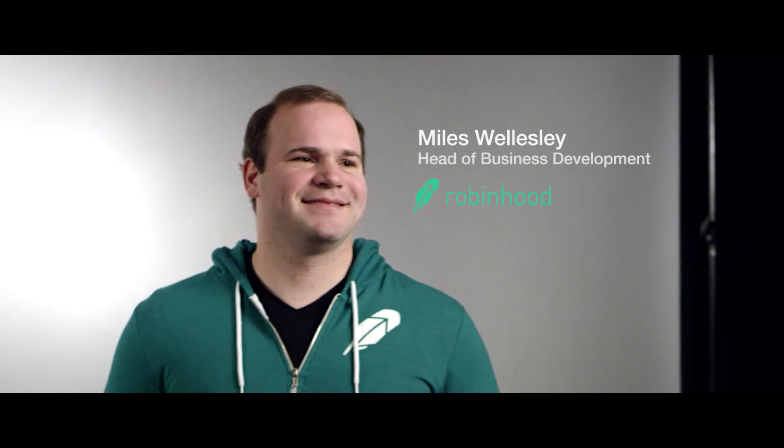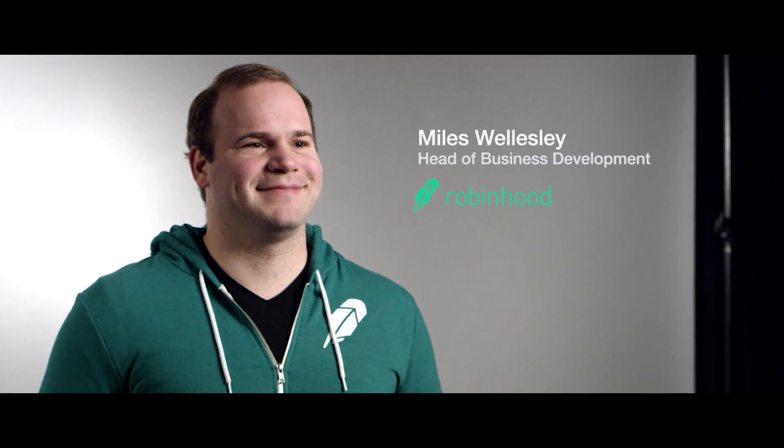By using AWS, Robinhood has been able to build highly sophisticated systems with an incredibly small team. I'm Miles Wellesley, head of business development at Robinhood. Robinhood is an investment platform that offers free trades for everyone.